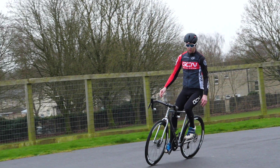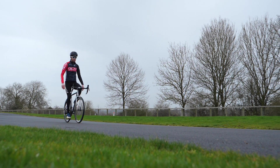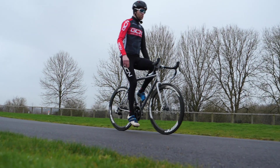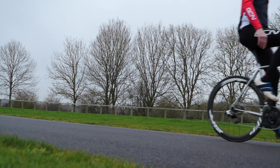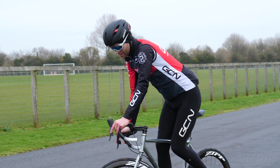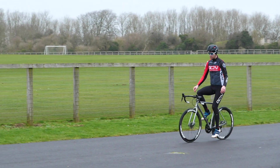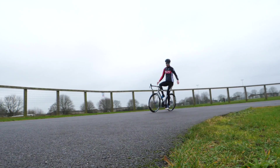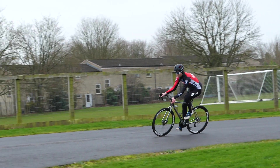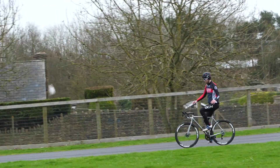This bike feels quite stable. A longer trail means that the wheel is better at holding its line and resisting external forces. It's now time for the no-handed test on the bike with the shorter trail.